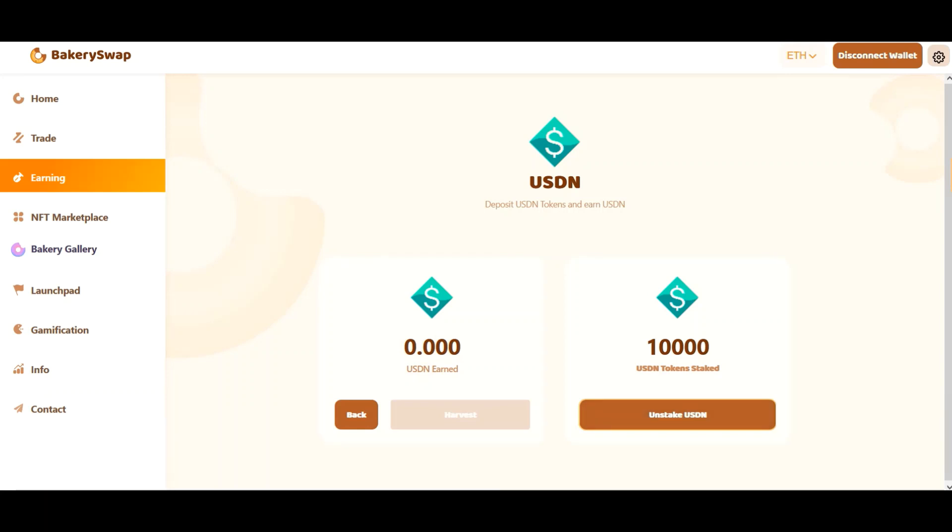So friends, our tokens are staked. Let's take 24 hours to check how many tokens we managed to earn. Hello to everyone — it's been 24 hours for me and a couple of seconds for you. You can see that in 24 hours I made just over 240 USDN tokens. We couldn't be happier — it's such a great way of passive income, and more importantly, it's guaranteed. As long as this offer from BakerySwap is active, I will send my free crypto assets here for staking.